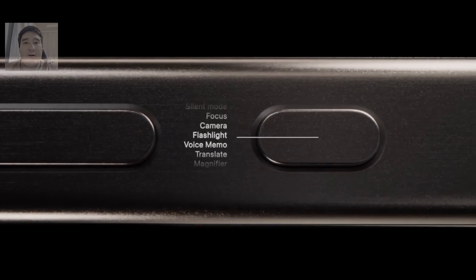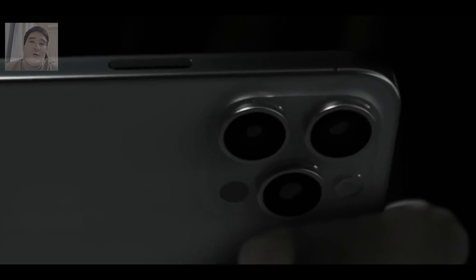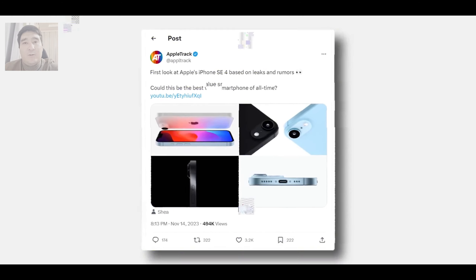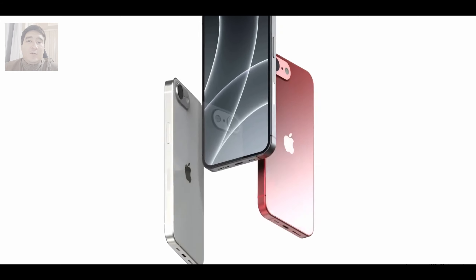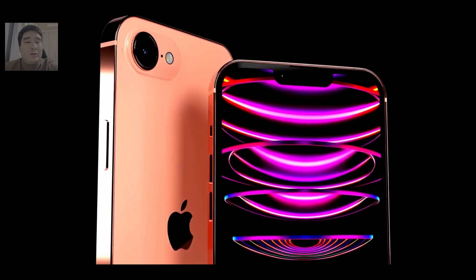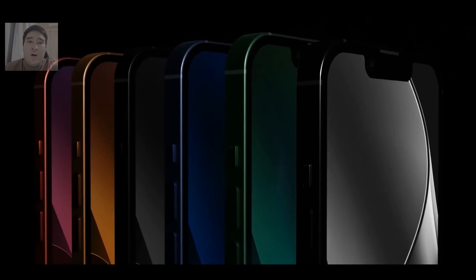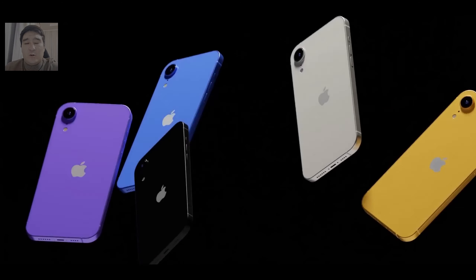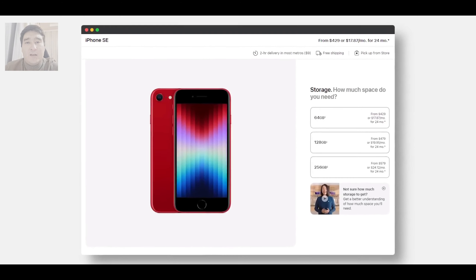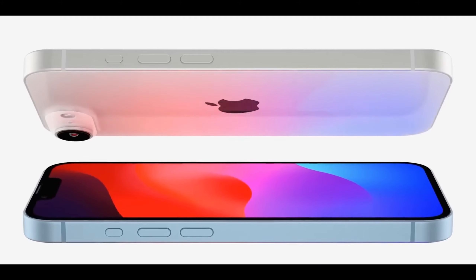Another difference will be the USB Type-C charging port for data transfer. Of course, you shouldn't expect any super speeds here — it will be at the USB 2.0 level, the same speed as the third-generation iPhone SE. You will use Face ID to unlock the device. We are rapidly moving away from Touch ID, and there is information that Apple is not planning any fingerprint scanners. In the future, Apple smartphones will be unlocked only using Face ID.